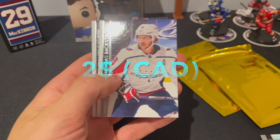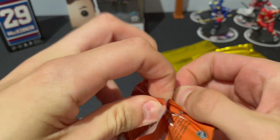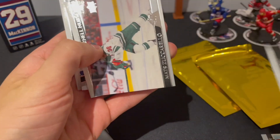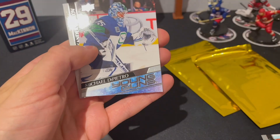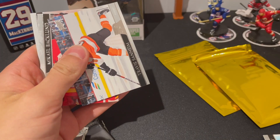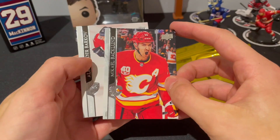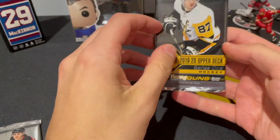Next up, Alexander Edler, Backstrom, and Nechushkin. Now we do Series One — these packs are so difficult. We got Smith, Zuccarello, Nurse, and Michael DiPietro young guns! The cards stick together. Three for three in young guns across these packs — that's great. Also Travis Sanheim, Michael Backlund, and Barkov.